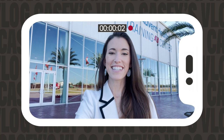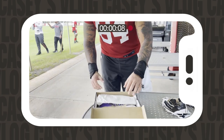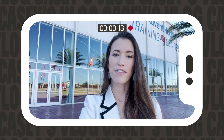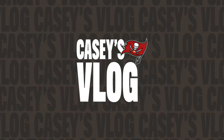It's time for the My Cause, My Cleats edition of Casey's Vlog. I'm going to show you some of the creative process, guys seeing their cleats for the first time. This video is very near and dear to my heart because two years ago I got diagnosed with an autoimmune disease called ulcerative colitis, and so this year I got to make shoes that will support the Crohn's and Colitis Foundation. Let's go check out the process.